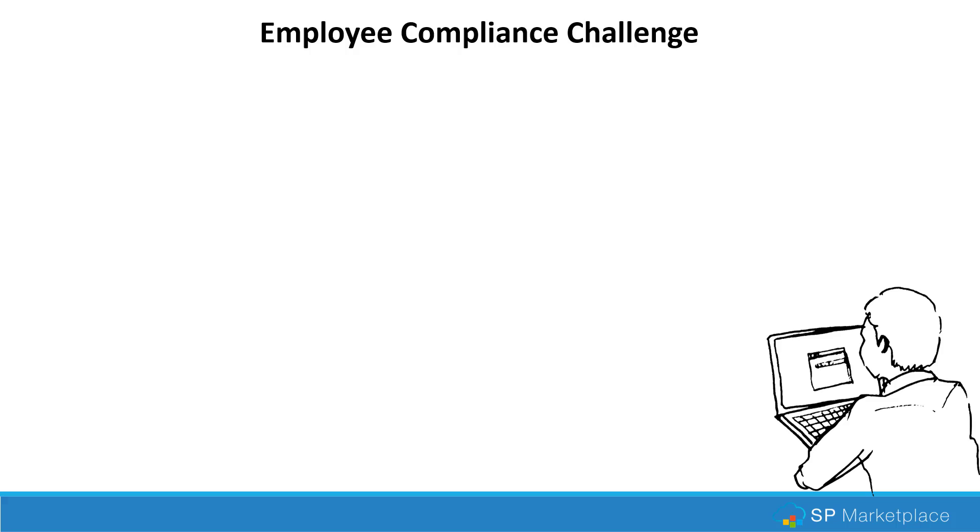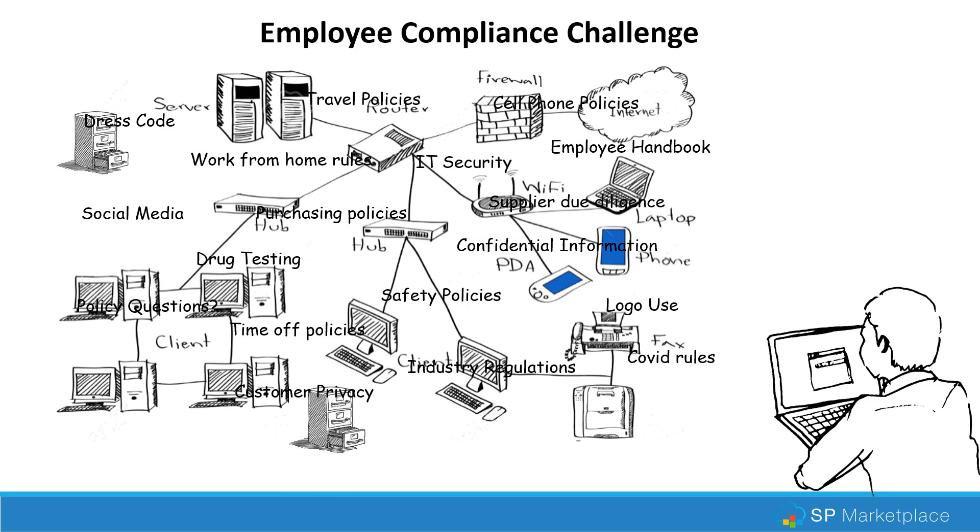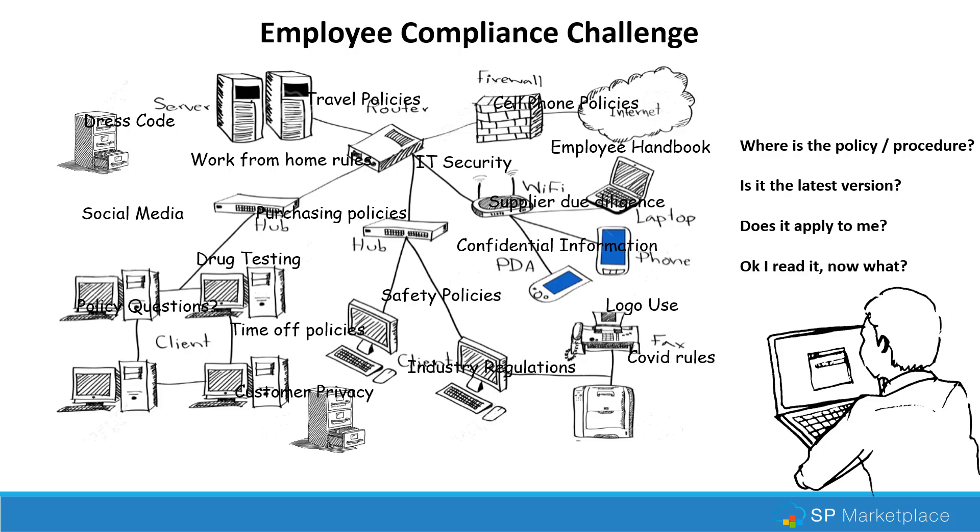Let's take a look at the challenge from the employee side — those who actually have to comply with policies. It's not just HR policies; it's policies across the entire organization. Employees are hit with a lot of different requirements, policies, and procedures. When it's done by all these different departments in many different ways, this is what it looks like for the employee. When they have questions — maybe they're going on a trip and have a travel question — their first question is: where do I find this policy or procedure? It's not usually someplace that is very clear to them.